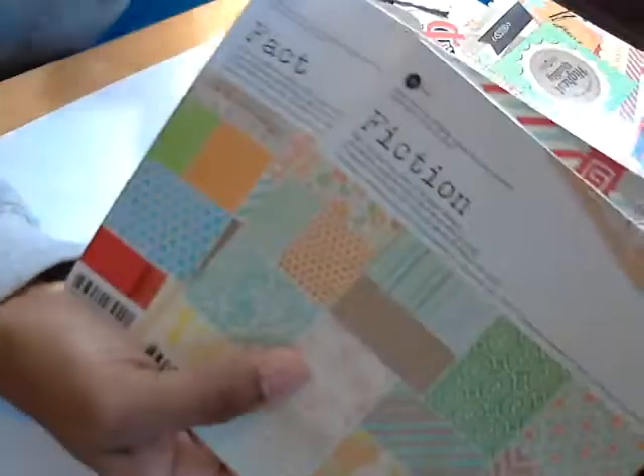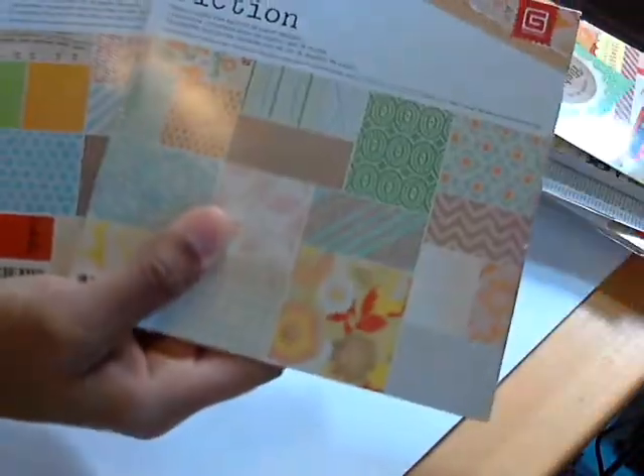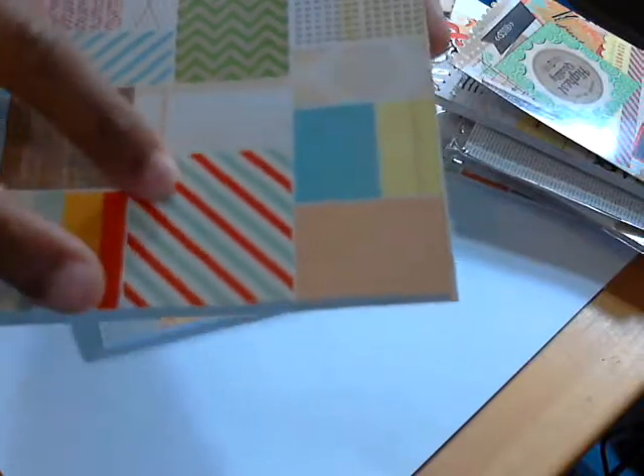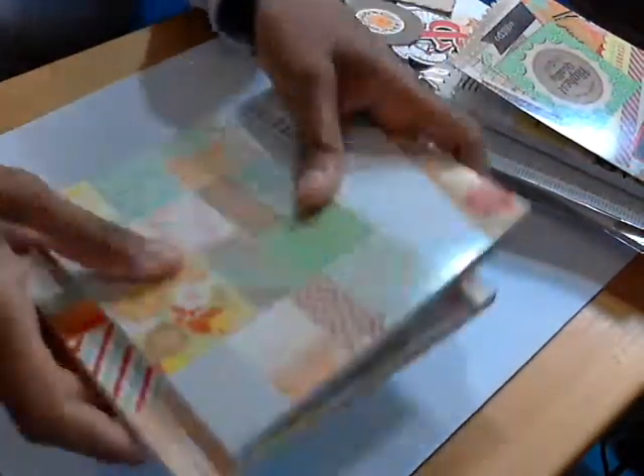I got the six by six — the Fact and the Fiction papers. Most people have seen these; if you haven't, let me know and I'll show them in greater detail. And I also got these in 12 by 12, because I am completely in love with that piece of paper.